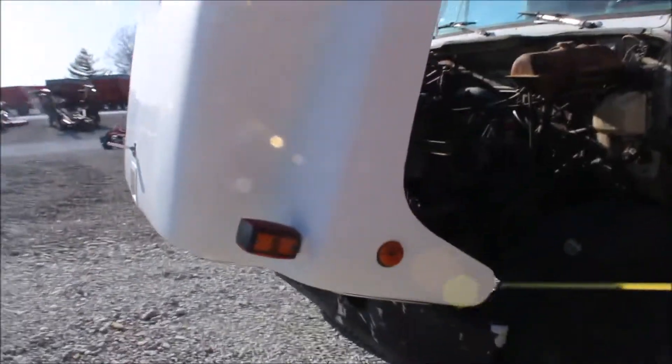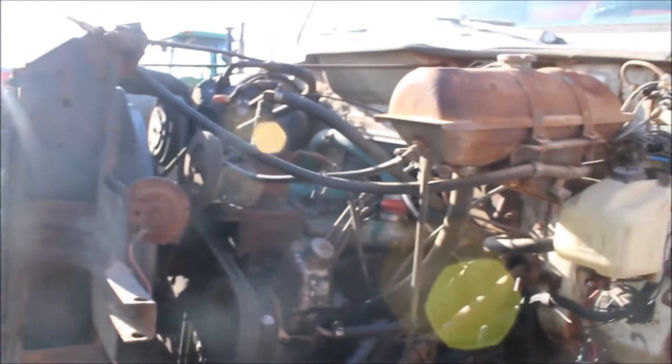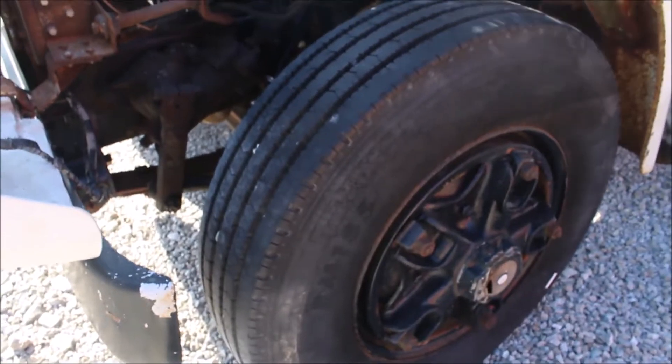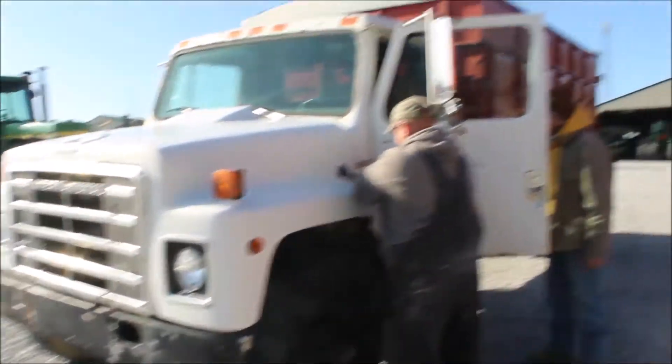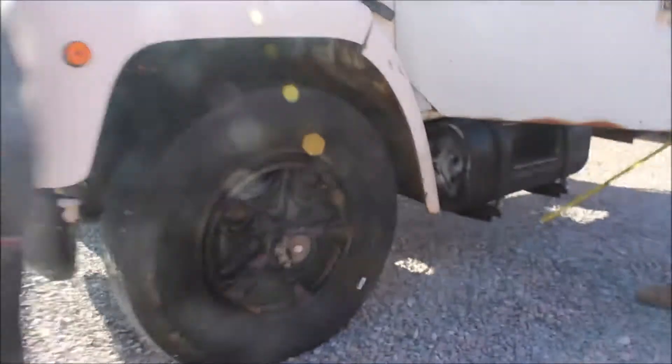They say this has got a 466 International diesel in it. It's still at 143,000 miles. Got hydraulic brakes on it. Probably got a five-and-two, five-and-two transmission.